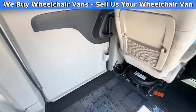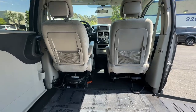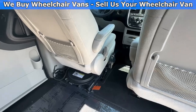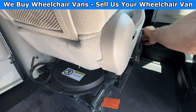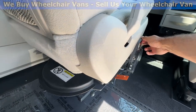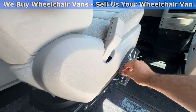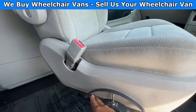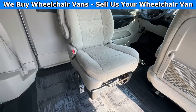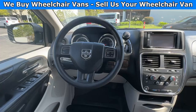And in the front, you will only have a passenger removable front seat. This seat here is a transfer seat which comes equipped with the vehicle. And this van here only has 54,000 miles.